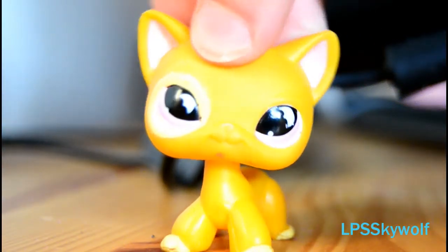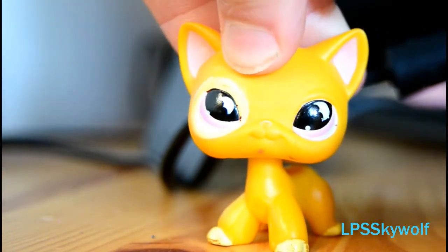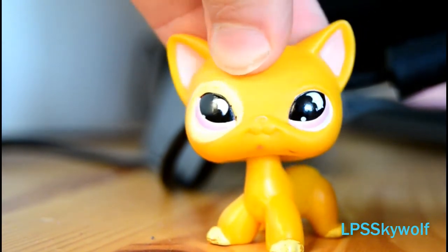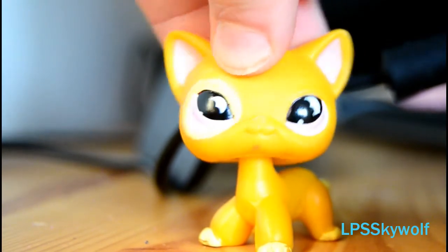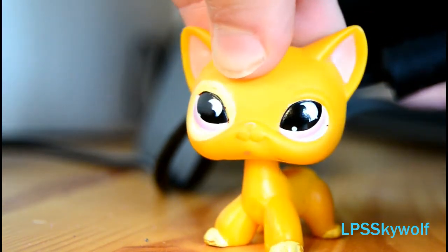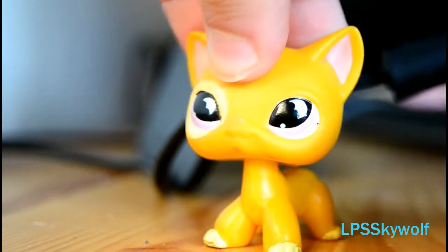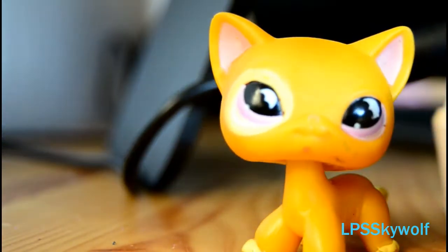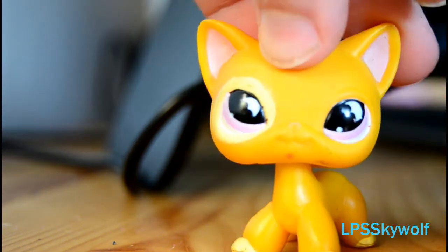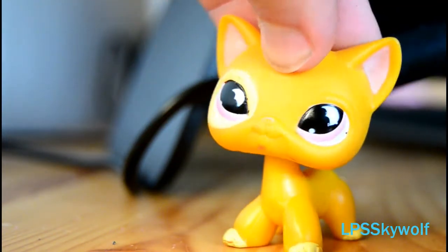Hey guys, it's me LPSGal. I'm not using my camera right now — I had to redo this video a bunch of times. I'm actually using my sister's camera, which is kind of a family camera — my old camera. It has a lot of contrast, so these aren't the true colors, but it looks kind of nice anyway.